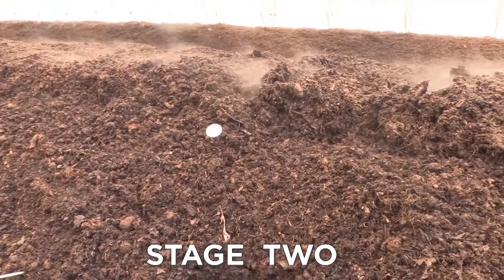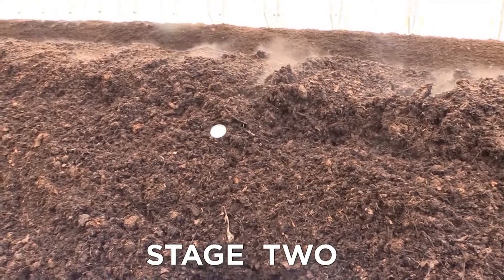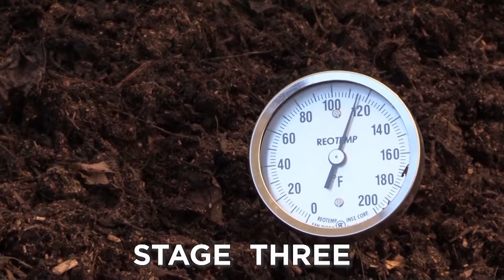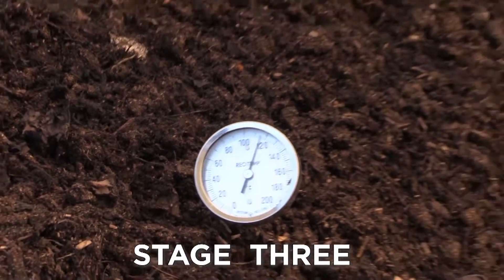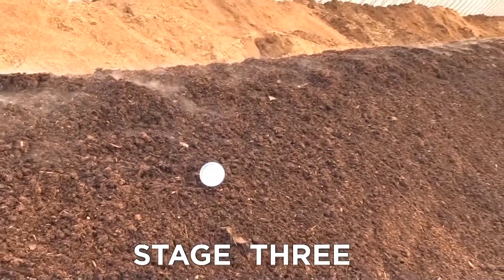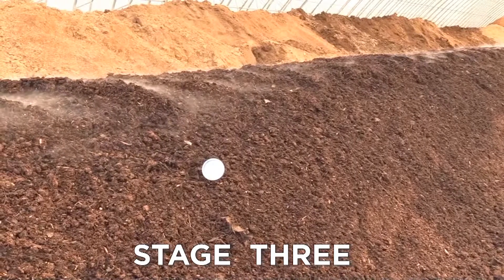At this stage, oxygen and moisture levels are typically depleted and so the pile needs to be turned. Stage 3 is day 6 and beyond. The temperature of the pile is somewhere between 110 to 160 degrees Fahrenheit. Organic matter is breaking down fast and the volume of the pile decreases by 50 to 60 percent. It is very common to see steam coming out from the pile at this point.